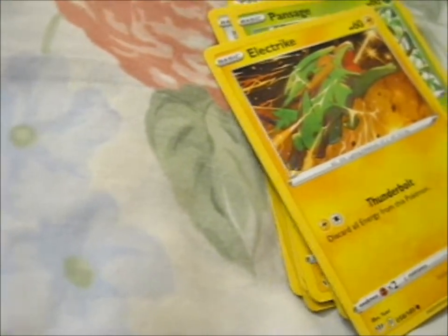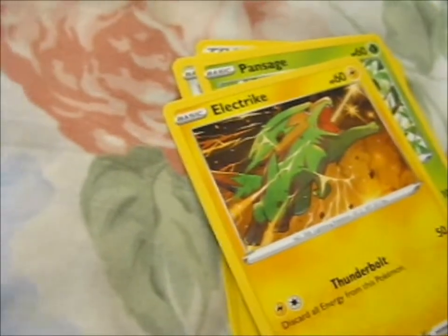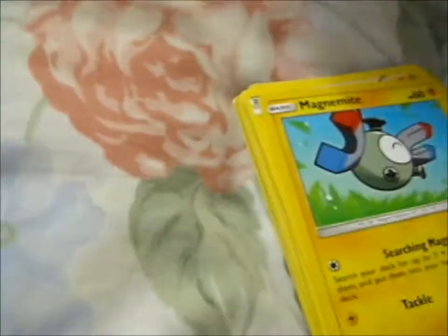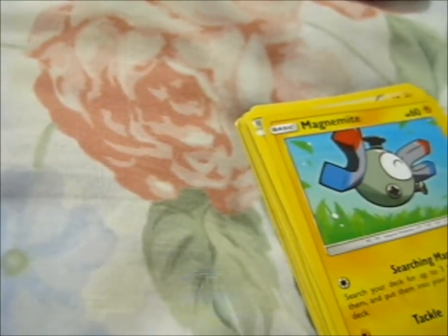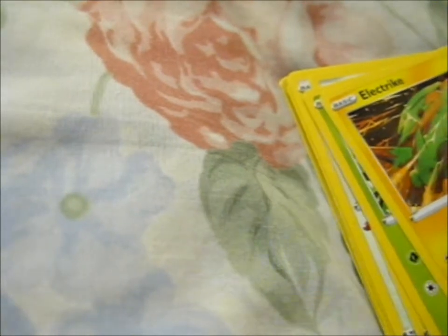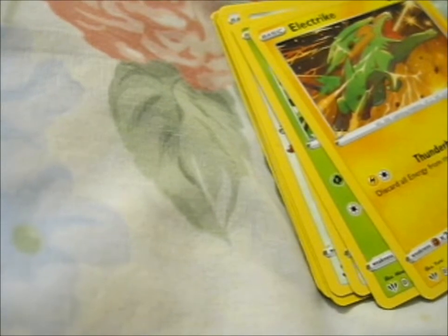Thank you so much for sending all these extra cards — it was awesome, awesome sauce as the saying goes. I really do like your business card, it's pretty snazzy. Basically just going to add everything to my binders because I don't have any of those ones. Well, except for these three — I actually do have those ones, but I'll save them for when I finally practice with resin or something.